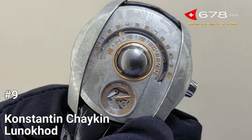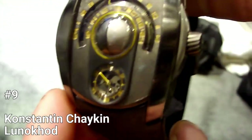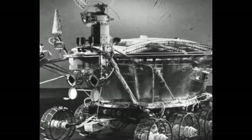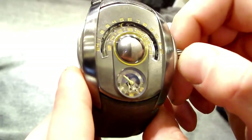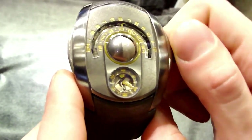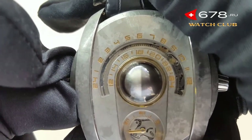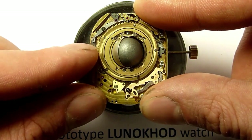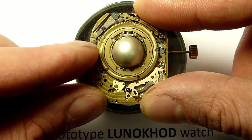Number 9: Konstantin Chaikin Luna Haude. The Konstantin Chaikin Luna Haude is an exquisite timepiece inspired by the Soviet robotic lunar rovers, aptly named after the Russian word for moonwalker. Unveiled at Baselworld 2011, it stands as one of the most romantic watch complications. The 12 millimeter ball in the center realistically represents the moon, with a realistic lunar surface, and the lunar phases are indicated by a mobile silver hemisphere that moves with the same speed as the moon in its orbit.